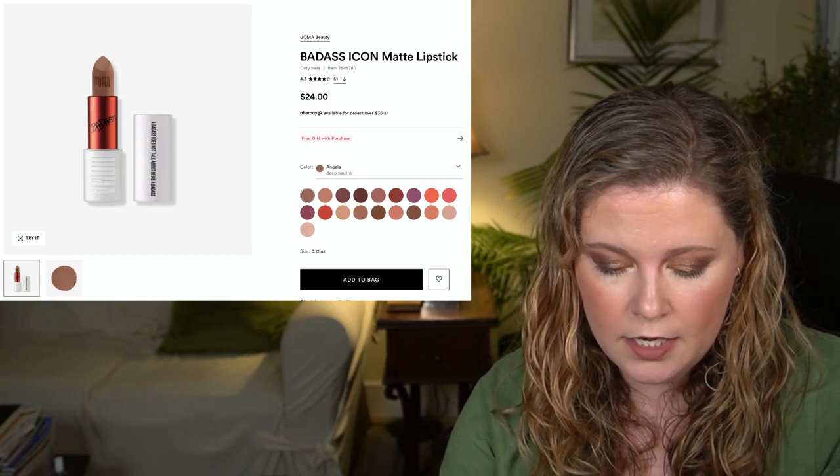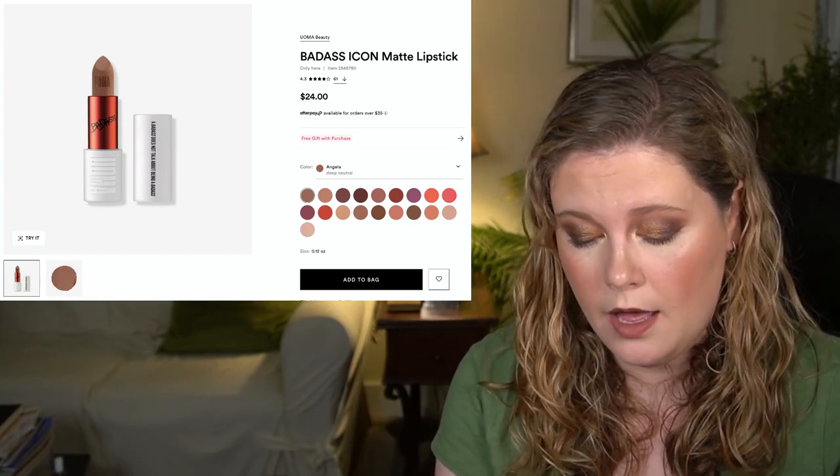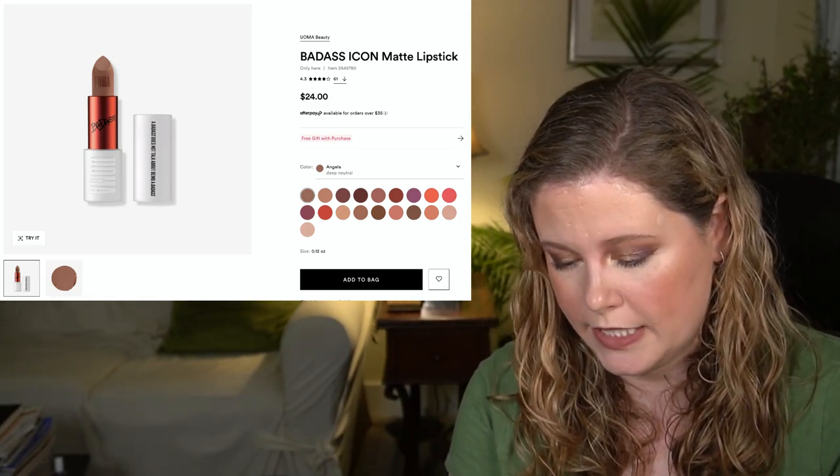I also have the Urban Decay Lip Pencil on in the shade Naked, which I think went very well with the UOMA lipstick. The component is really nice. If you see a shade you'd be interested in and you enjoy matte lipsticks, I'd say go for it — it's going to be $12, which I think is a decent price. And we have the FOREO BEAR Mini — an online-only, first-time steal at about $110. If you didn't take advantage of the NuFace Mini, maybe take a look at this — it's the same idea.